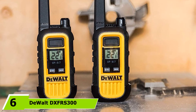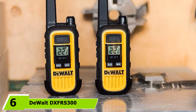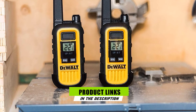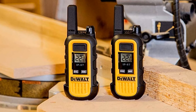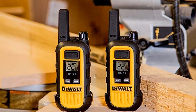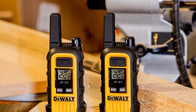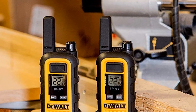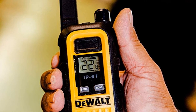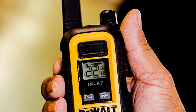Next at number 6, we have the DeWalt DXFRS300. This walkie-talkie could be a good choice for fishing and kayaking as it is designed to withstand being underwater for 30 minutes at around 3 feet deep. It's also built to withstand being dropped from 6 and a half feet, which could come in handy when you have your hands full. It is dustproof and designed to work over a 20-floor, 250,000-square-foot building, but could still be ideal if you are looking for a shorter range — and can still be useful on open land up to a couple of miles.